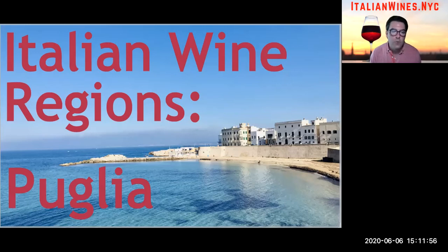Welcome to this crash course in the Italian wine region of Puglia. You're going to learn exactly what makes Puglia a unique wine-producing region, what types of Puglia wines are out there, and where you should be in your journey in tasting these wines.